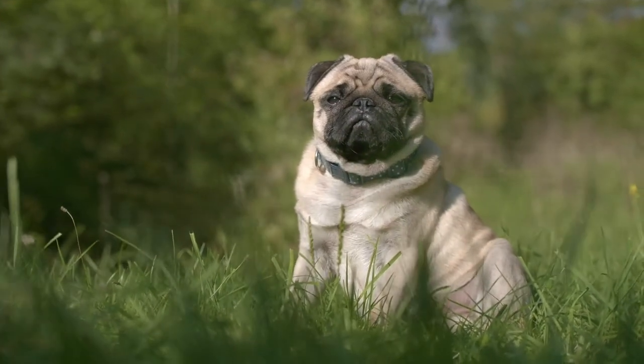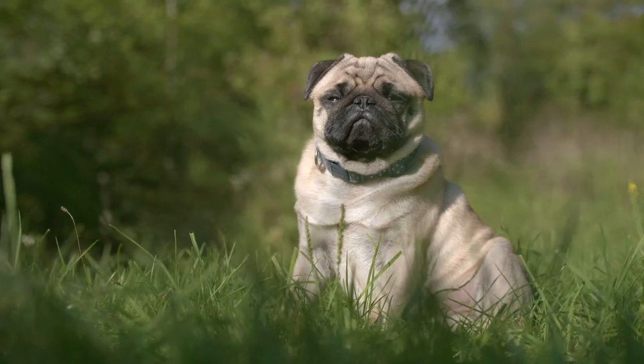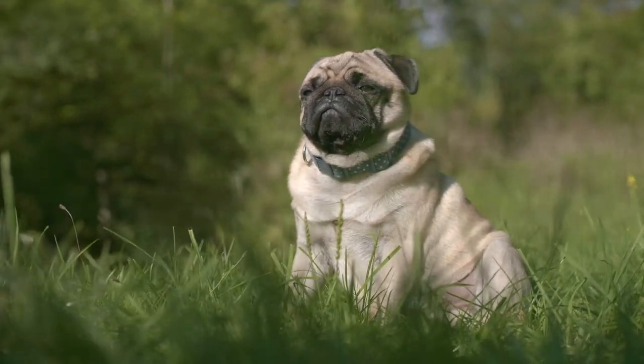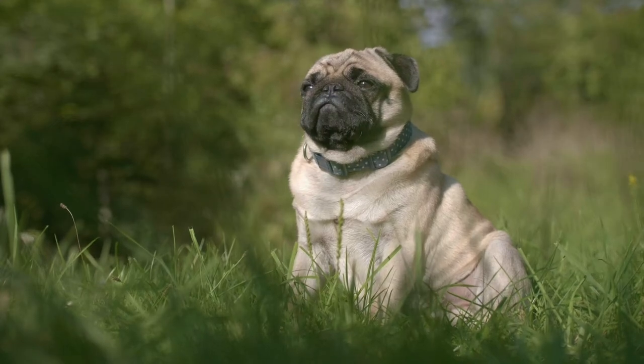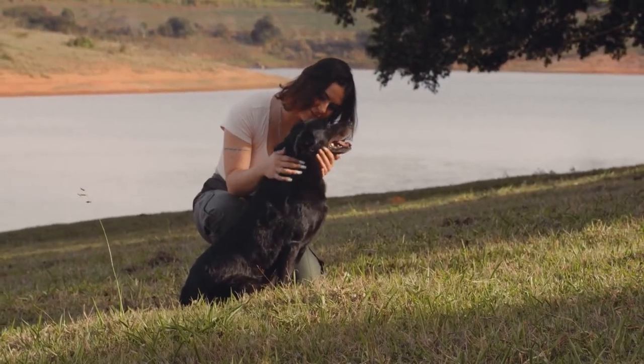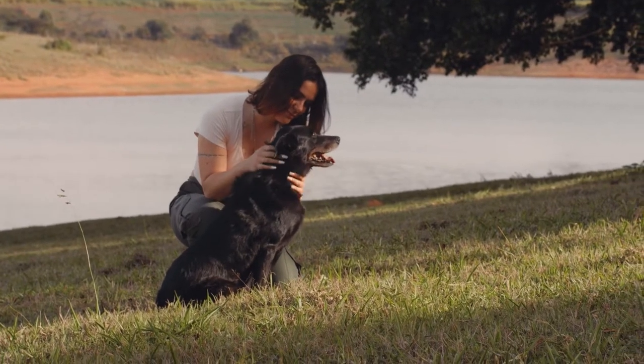Top 10 Countdown: Best Toys To Ease Separation Anxiety In Dogs. Dogs can develop separation anxiety when they're left alone for long periods of time. Some breeds are more prone to anxiety than others, and those with a difficult start in life may remain fearful throughout their lives.